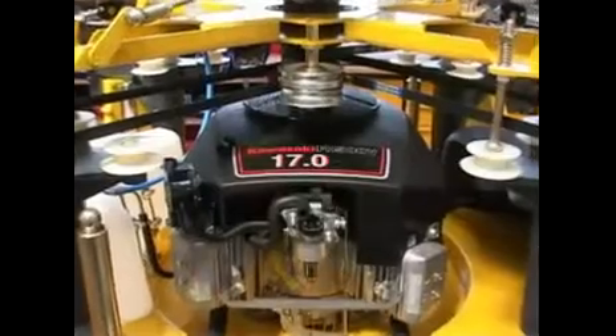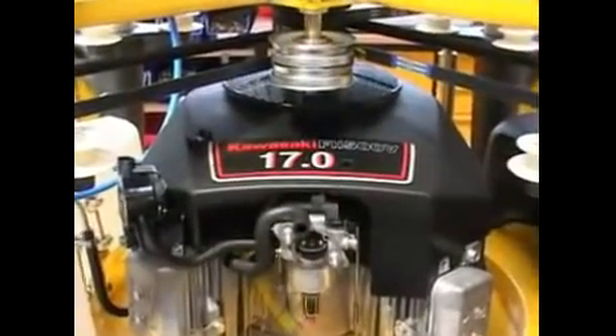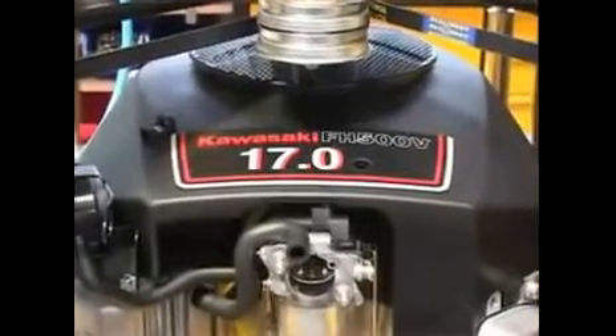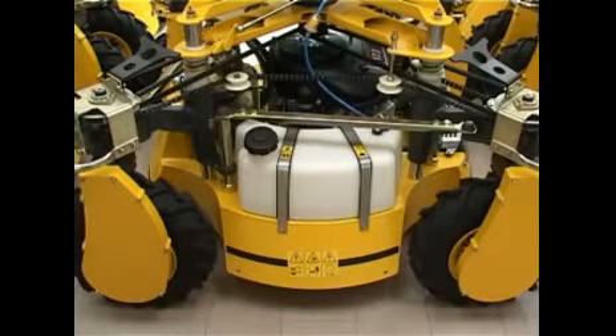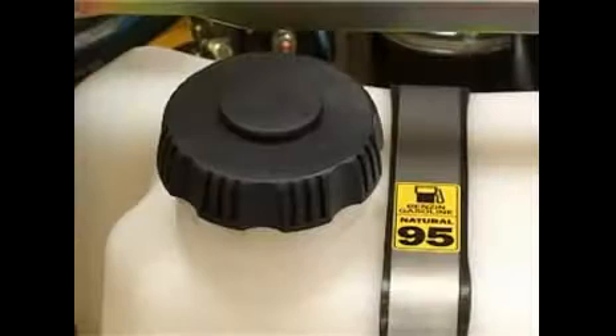The Spider is powered by a four-stroke, spark-ignition, air-cooled, two-cylinder Kawasaki engine, the volume and output of which amounts to 500 cubic centimeters and 12.7 kilowatts, respectively. The ignition system is fully electronic. Recommended fuel is non-leaded petrol, natural 95.